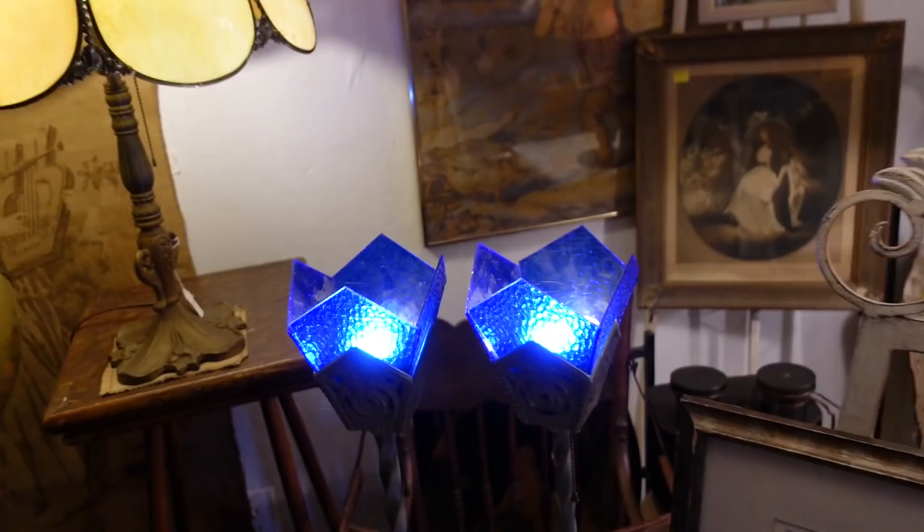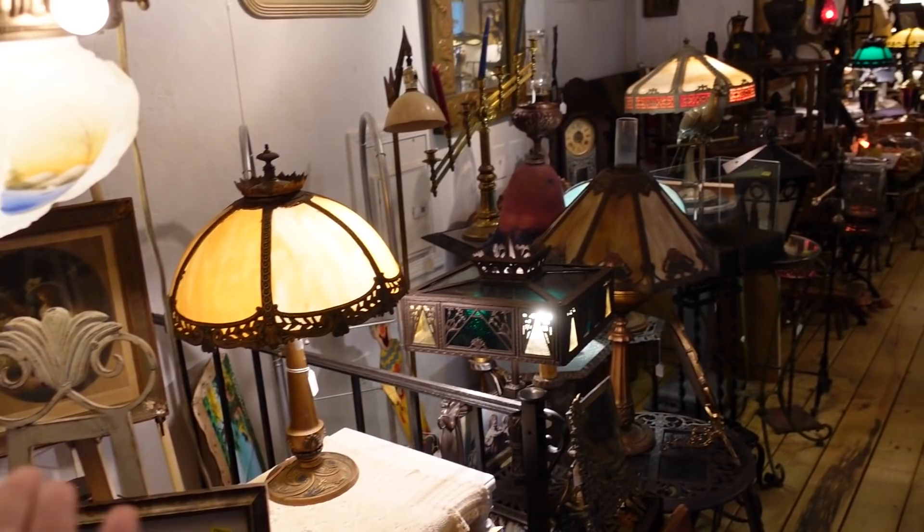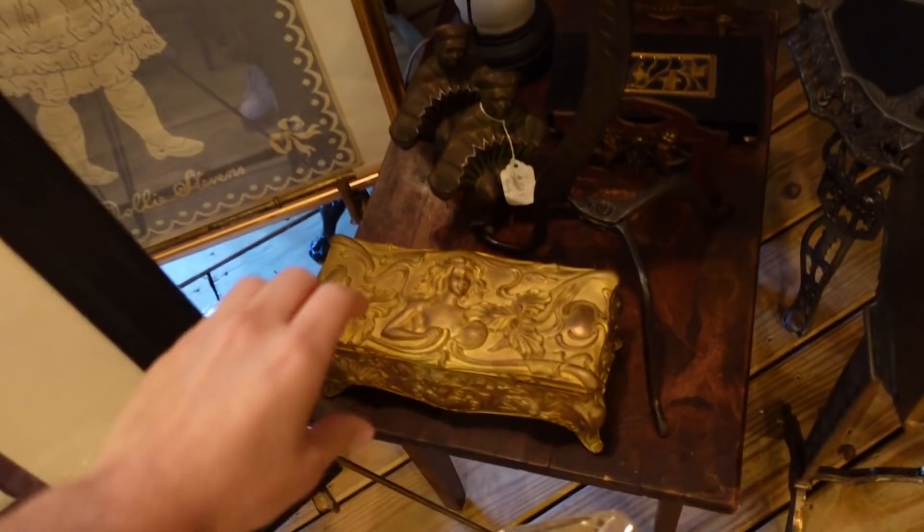That is cool too. This is just stuff you don't get to see very often, you really don't. And that is neat too. Everything's neat. I just haven't seen this many lamps in one place. And let me tell you, it's not just the sheer number — it's the quality. I haven't seen this much quality of lamps in one place.